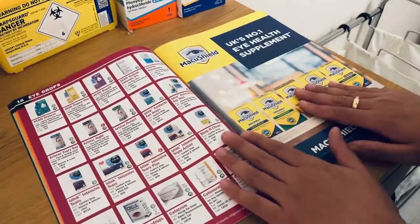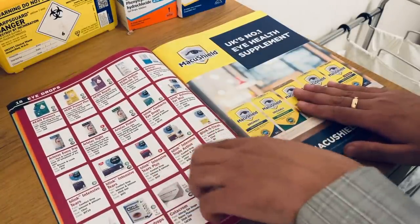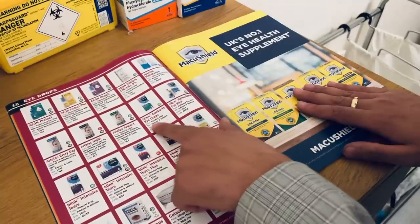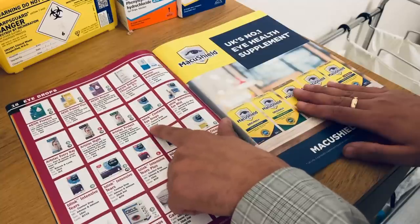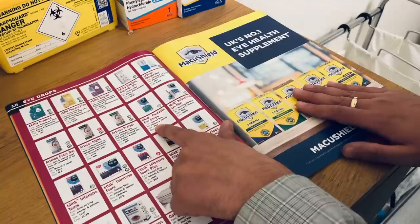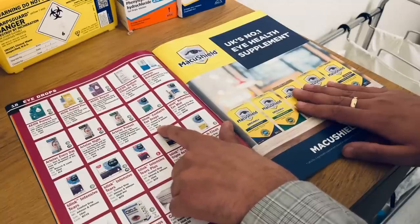We have eye drops over here. Picking this one — you have Blink Contacts eye drops, function is comfort drop, manufacturer is Johnson & Johnson. That is a 10ml sized bottle and the code is BC10.